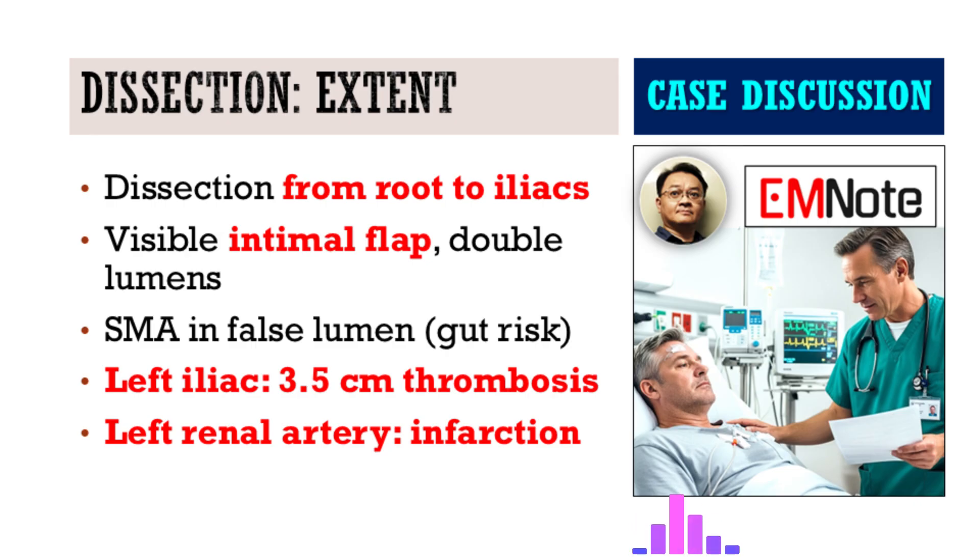The dissection involved the entire aorta — from the aortic root, ascending, descending, abdominal, all the way down to both common iliac arteries. The scan showed a clear intimal flap with double lumens running that whole length. The opening to the superior mesenteric artery was in the false lumen — a big risk for gut ischemia. Plus a thrombus, nearly three and a half centimeters long, sitting in the left common iliac artery. And critically, the dissection went into the left renal artery, causing a regional cortical infarction — killing off part of the lower left kidney. A multi-system catastrophe.